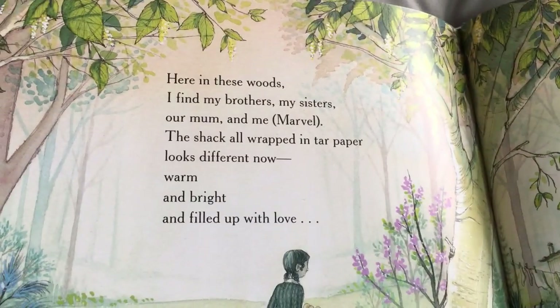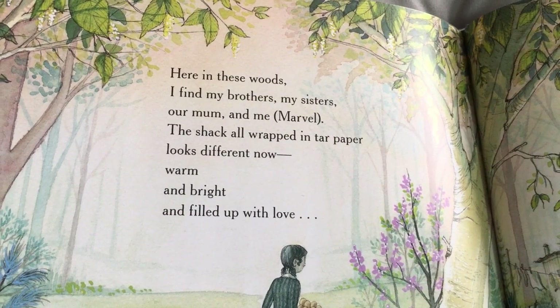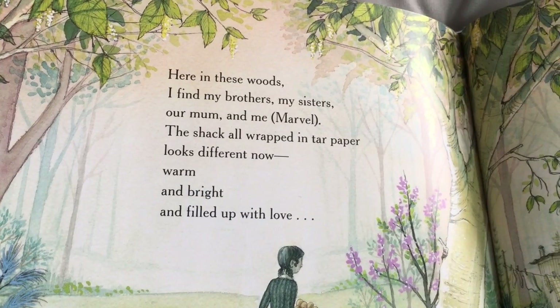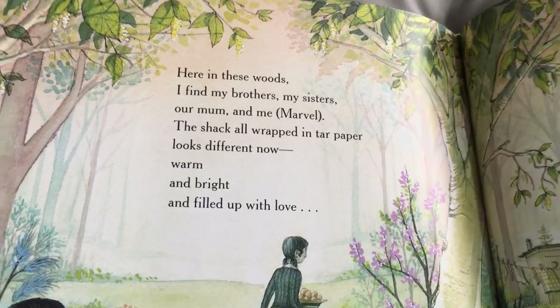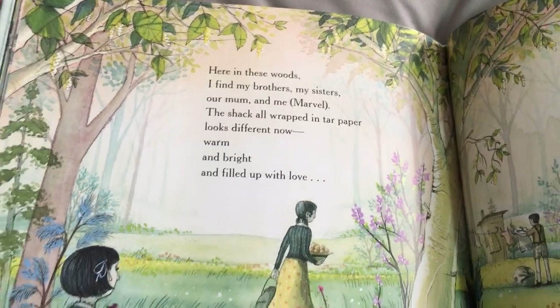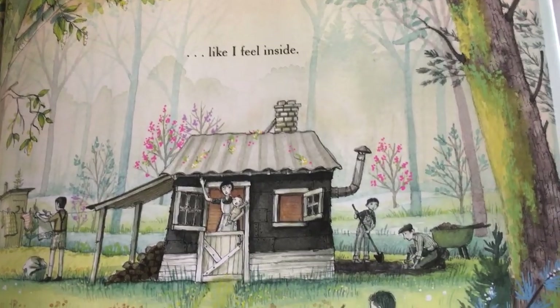Here in these woods, I find my brothers and sisters, our mom and me, Marvel. The shack, all wrapped in tar paper, looks different now — warm and bright and filled with love. Filled up with love. Like I feel inside.